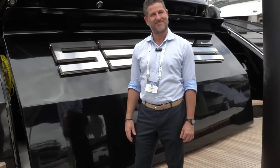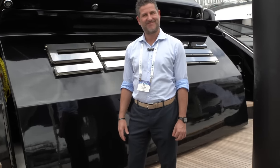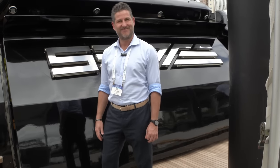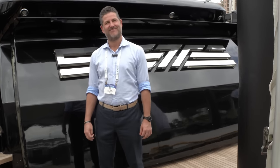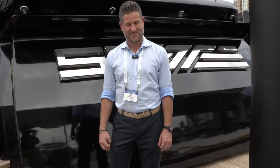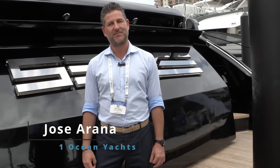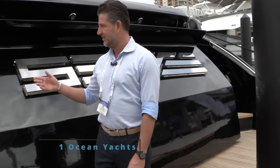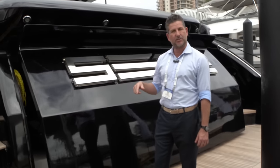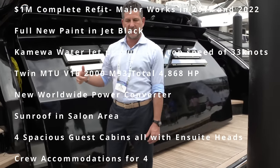We are back at the Fort Lauderdale International Boat Show, and we are on — we've used the word spectacular and beautiful a few times, but this is the real deal. We are getting aboard the Azimut 103 by One Ocean Yachts, and we are fortunate enough to have with us Jose Arana with One Ocean Yachts. Thank you very much for having us. Azimut 103 Sport, year 2008, but they have done a lot of work on this boat throughout the years.